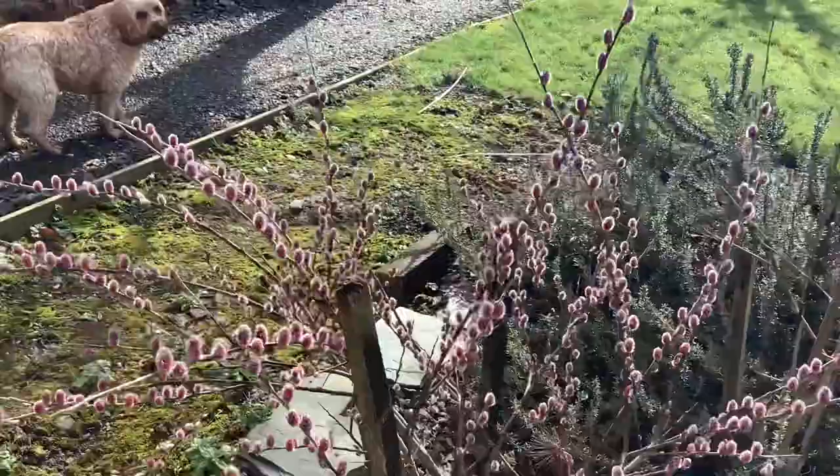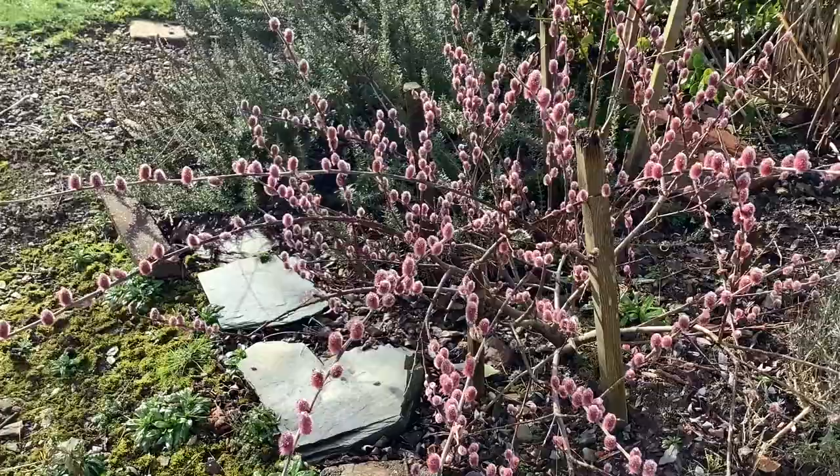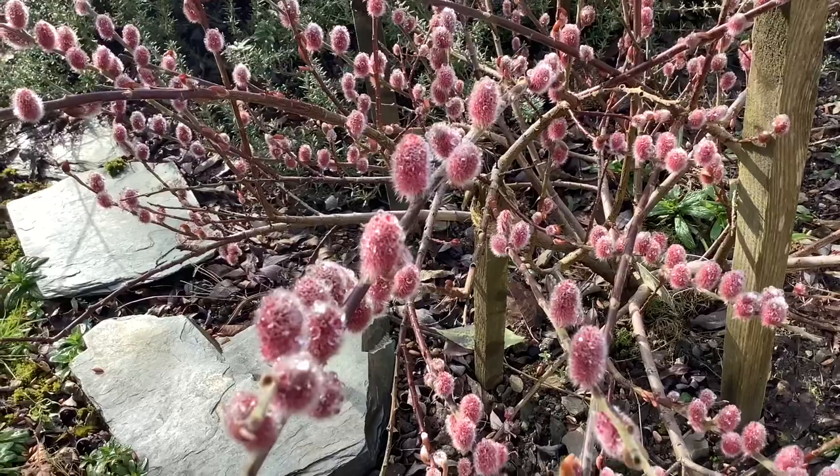We're coming up to an amazing pink willow which everybody comments on as they come past — an astonishing pink. And now it's picked up the raindrops and is just bejewelled by them.